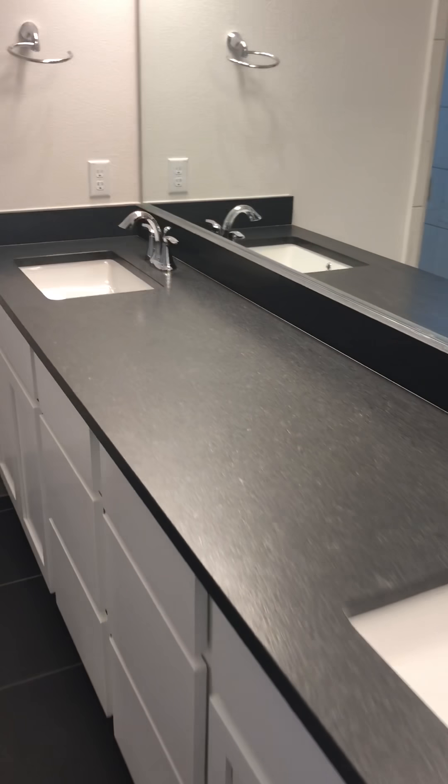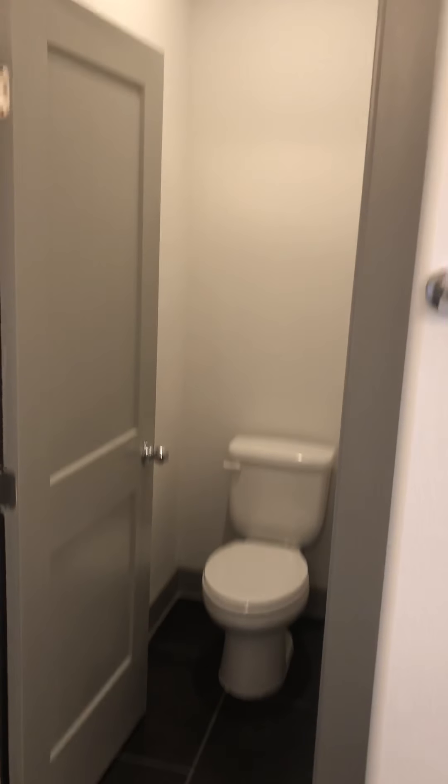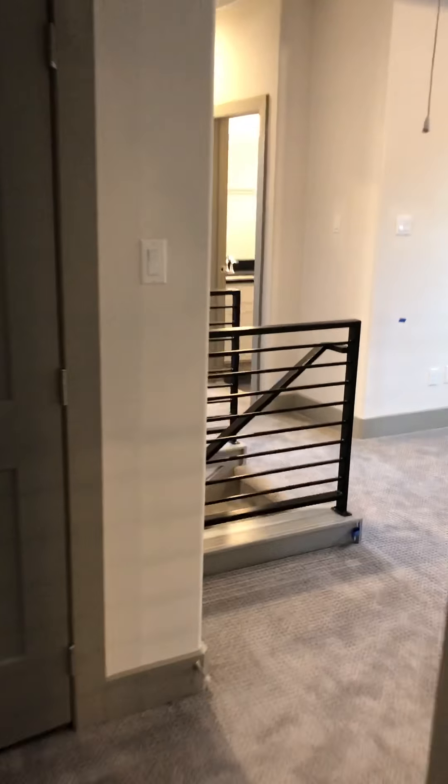Your walk-in shower with a seat, tiled all the way up, nice window there. Huge master closet and private toilet room. That is your laundry room. She's a beauty.